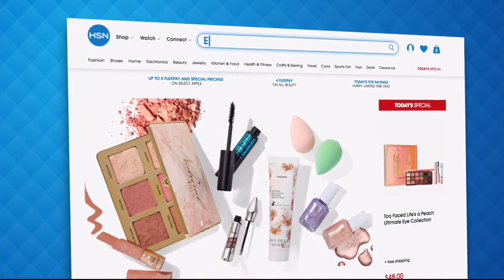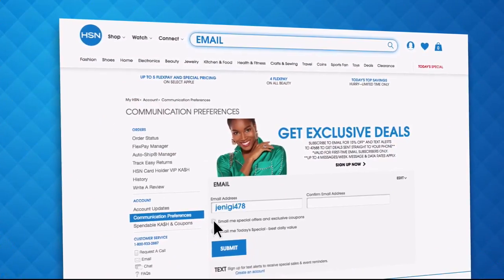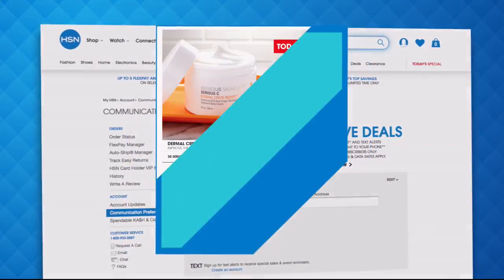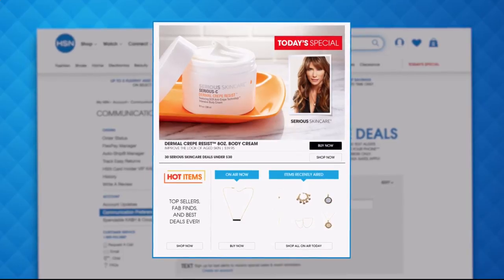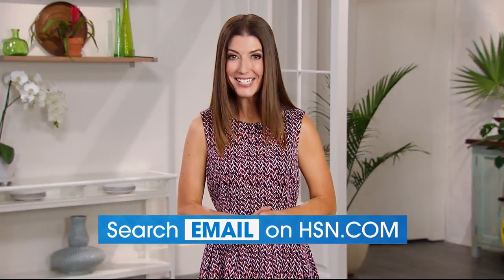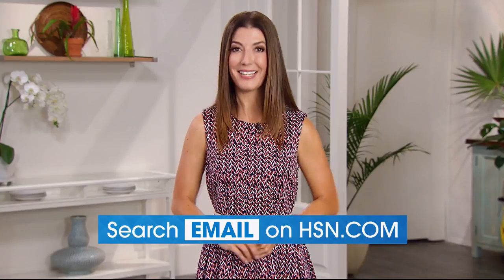Have you signed up for your HSN email? Sign up for HSN emails now to stay connected to our hottest deals of the week. You'll even receive exclusive coupons. Let's never miss a Today's Special — head on over to hsn.com now and search email to sign up today.